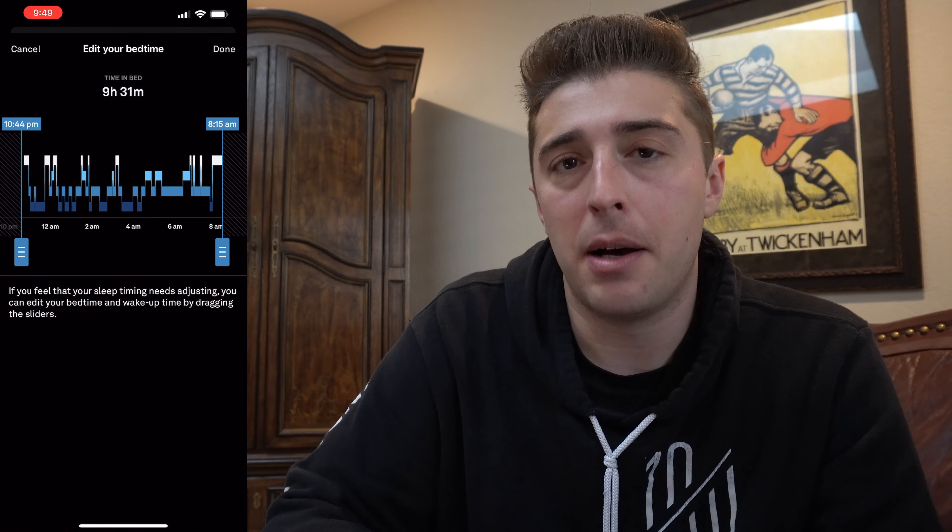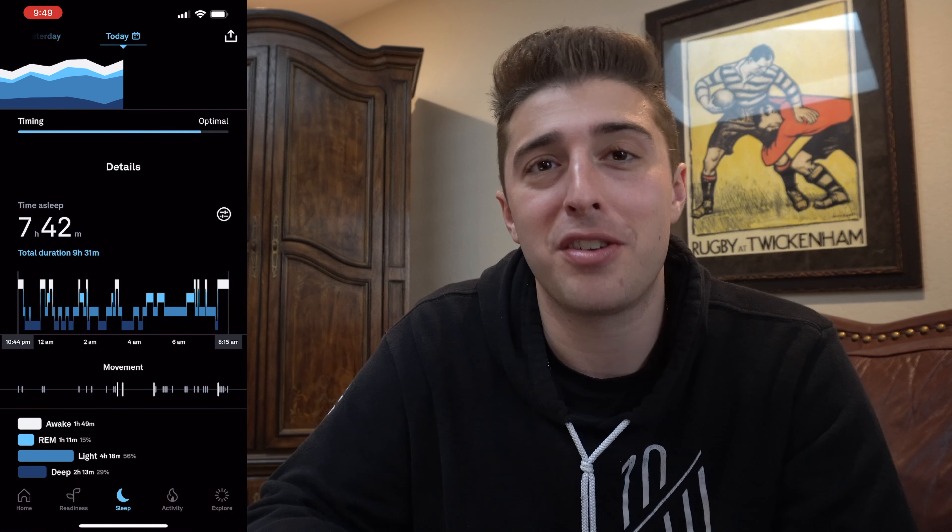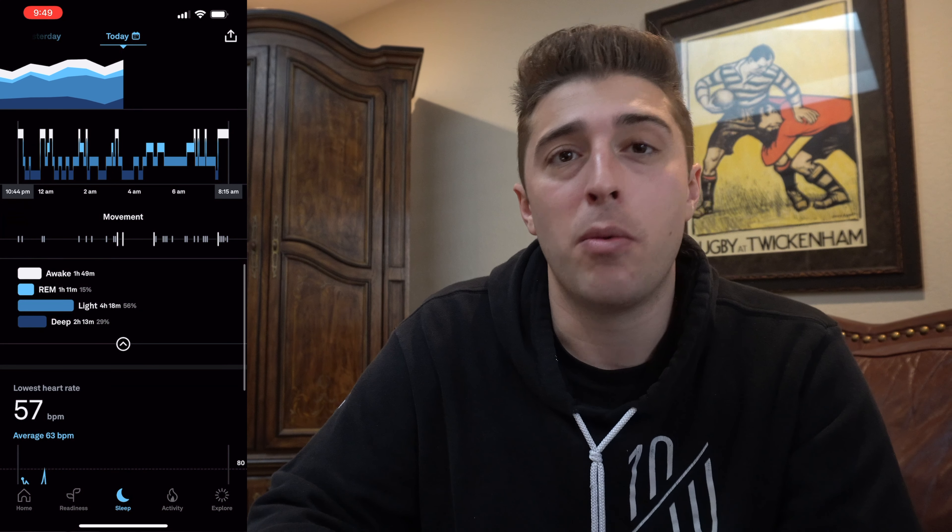The sleep data you get is significantly better — really in-depth. There's a metric that shows your movement at night: it'll show exactly when you're tossing and turning, every time you woke up and turned over, took a sip of water, or walked to the kitchen. It accurately shows all of that and then shows how long it took you to fall back asleep. It's a ton of data that gives you a grand picture. Even if you're not acting on the data right in the moment, having it as a long-term medical record could be really valuable down the road.